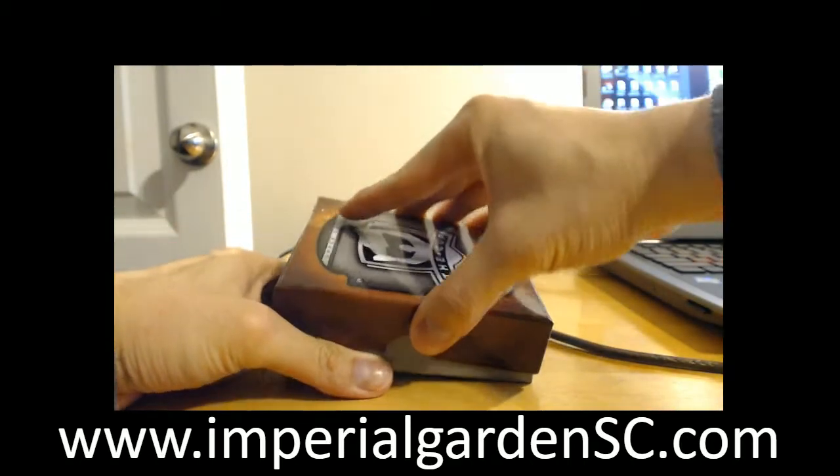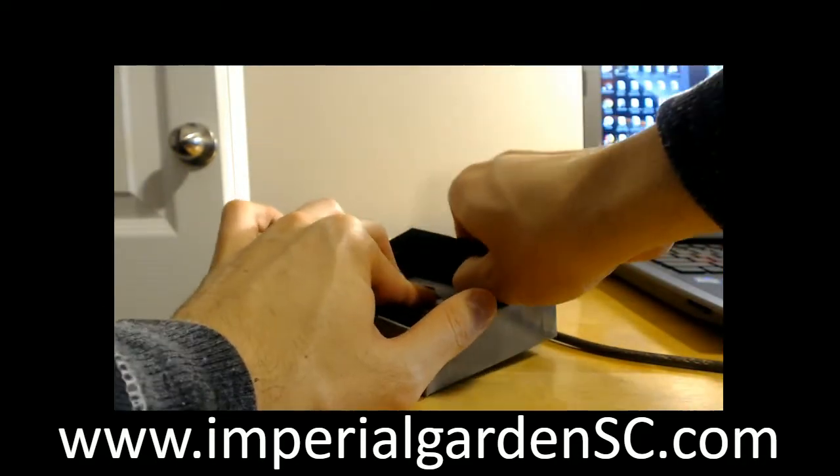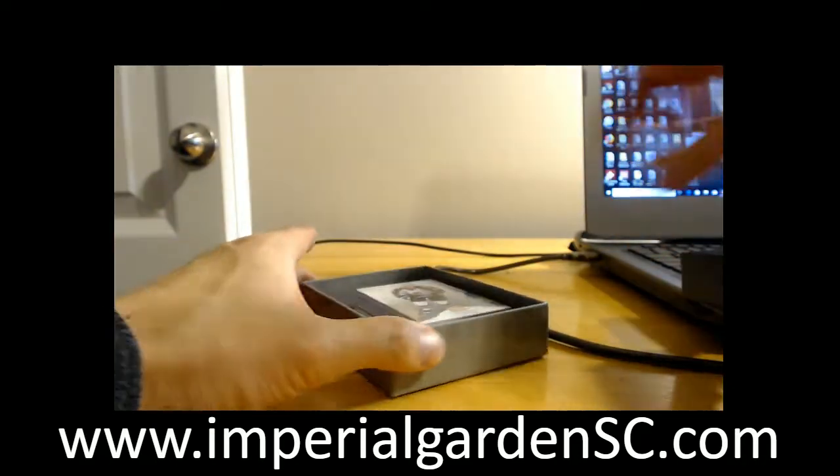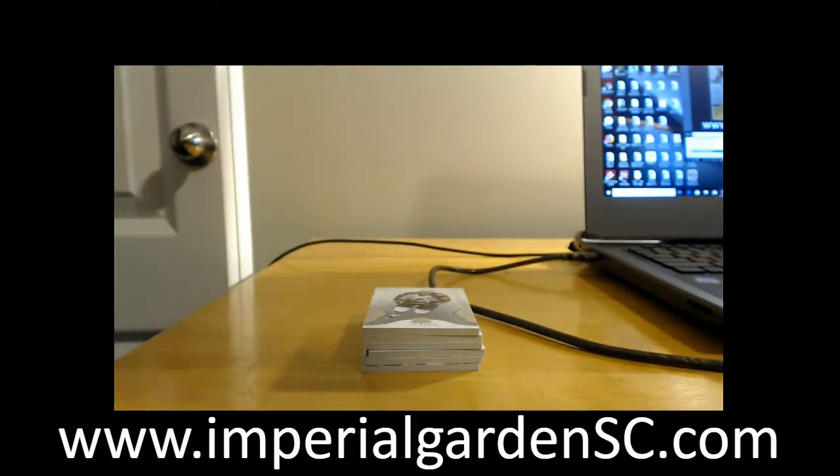Box 3 tomorrow, and a 10-box 17-18 Game Used case break starting again — we are back in town tomorrow. Good luck everyone, appreciate it.